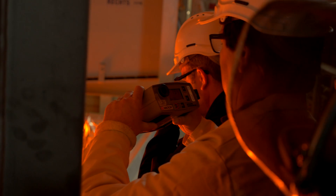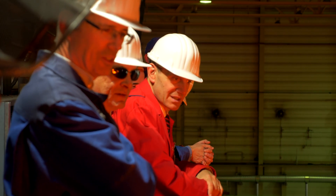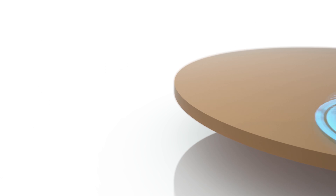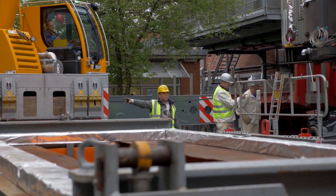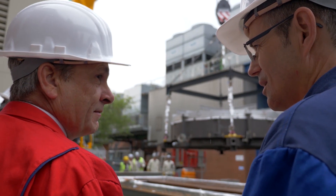Then the mirror returns to the main production site, where a CNC machine guarantees precise grinding before the mirror is delivered to France. The ISO contractor Safran Reosc is responsible for polishing M2 to the precise mirror surface figure. With a weight of 3.5 tons, a thickness of 100 mm, and a diameter of 4.2 m,